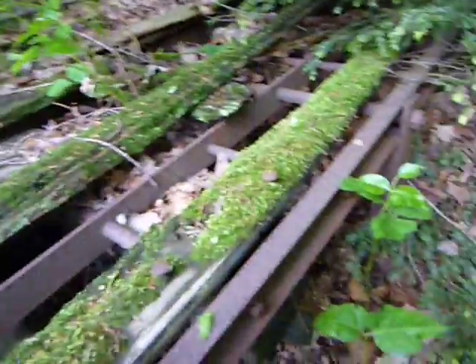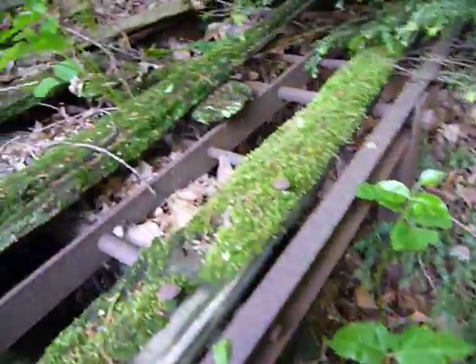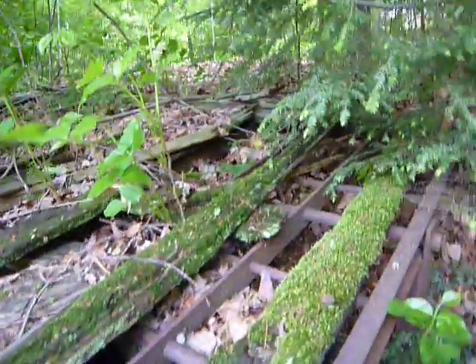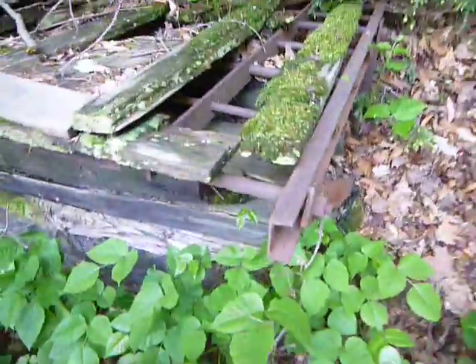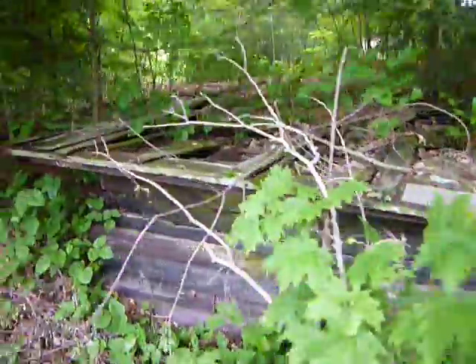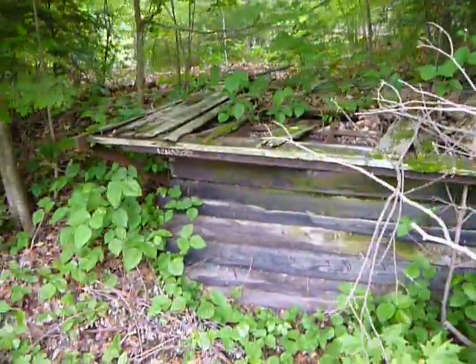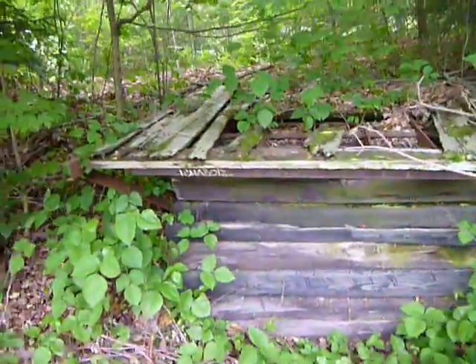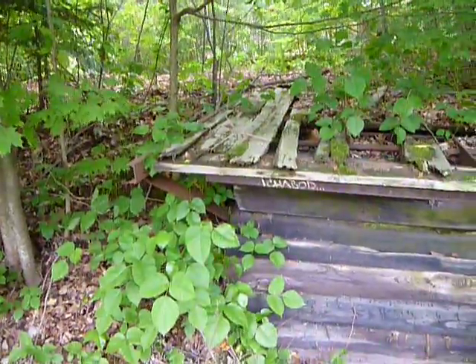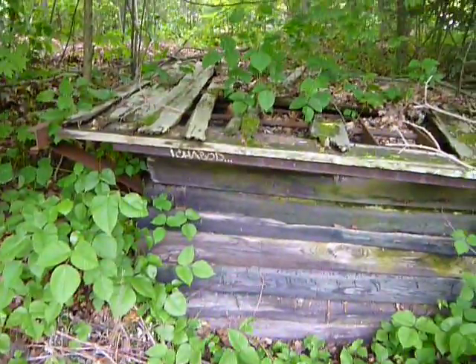Looks like it might move back and forth — back in the day. But it's pretty solid: wood, iron, and rust. Who knows what it was. Maybe it was part of old train equipment, or it might have been part of an old platform. This might have been the old Lexington stop.